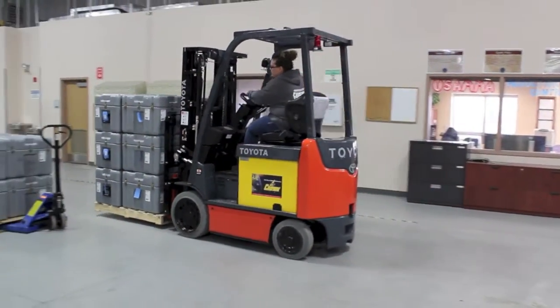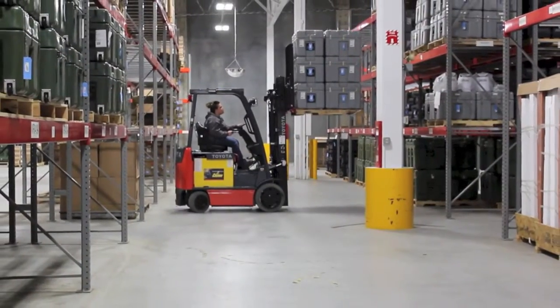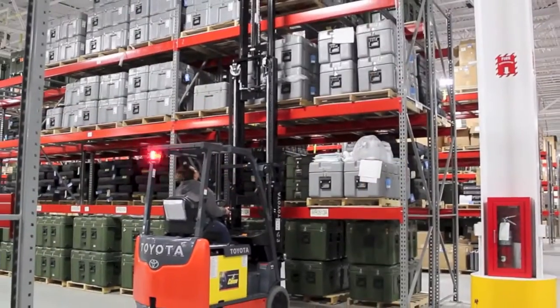They're not appreciated until something breaks, and once something breaks, they're like, 'Where's med maintenance?' USAMA depot-level operations saved the Army millions of dollars efficiently equipping and sustaining the warfighter.